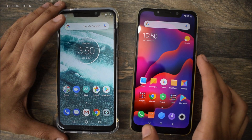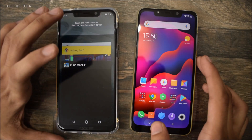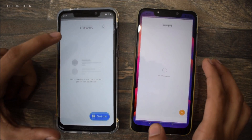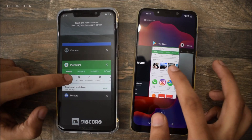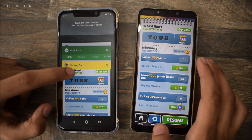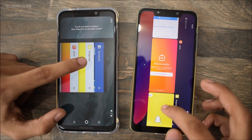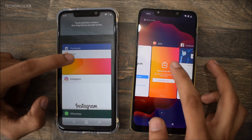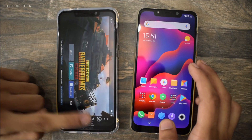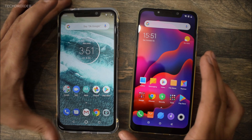That's it with the speed test. Now let's test the RAM management of both phones — let's see if any smartphone has refreshed any application. Checking Messenger, Play Store, Subway Surfers, Asphalt Nitro, Snapchat, Instagram TV, Facebook, and PUBG. Both of them are great when it comes to RAM management — none of the smartphones reloaded any applications.